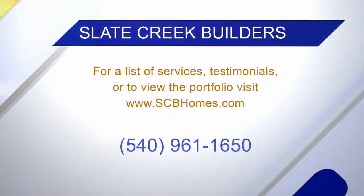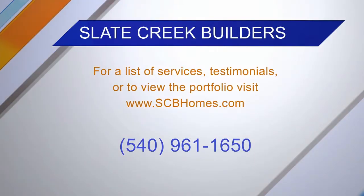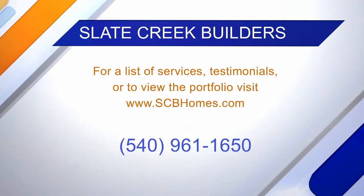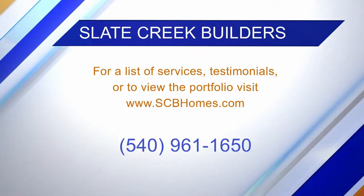So if somebody wants to get in touch with you all, how can they do that? We have a website — it's SCBSlateCreekBuildersHomes.com. And we're a member of the New River Valley Home Builders Association, so that's another great way — you can always contact the Home Builders Association and get in touch with us.